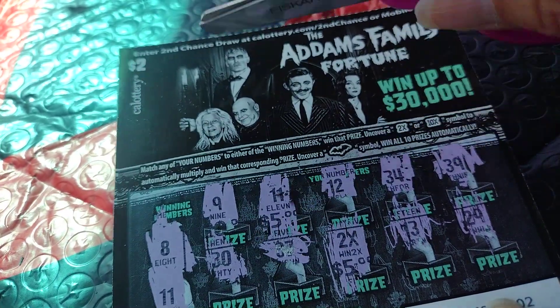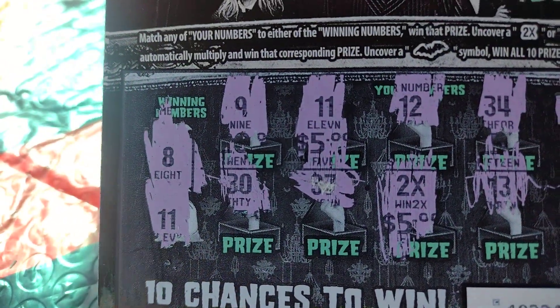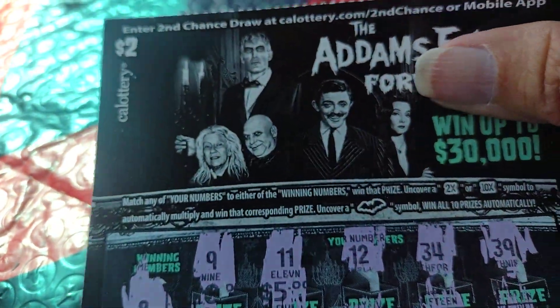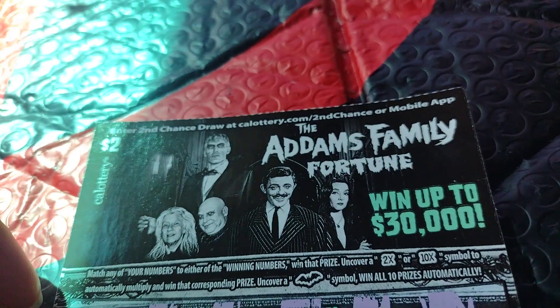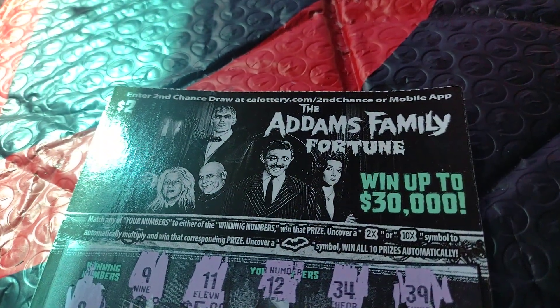And the eleven is going to be... nice. There we go. Just like that. Add a family fortune. Thanks for watching, come back for more. See you later.